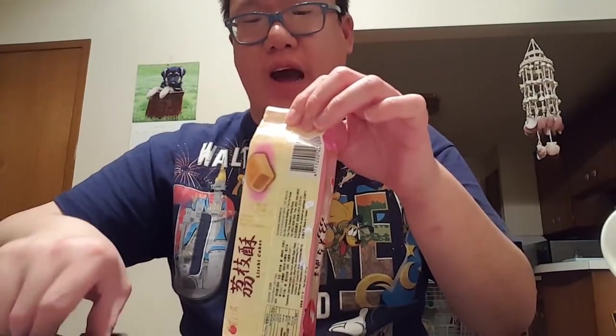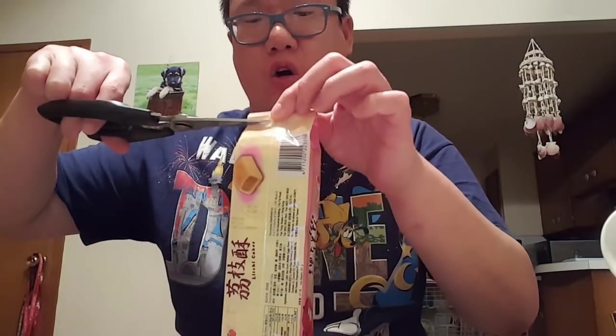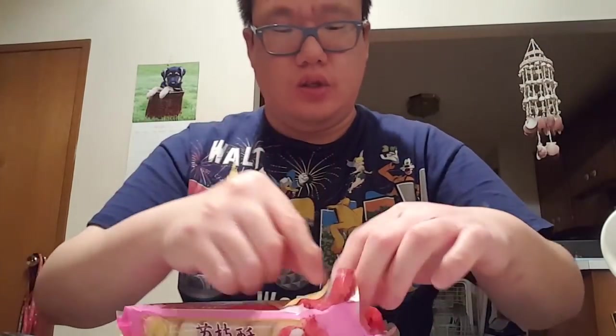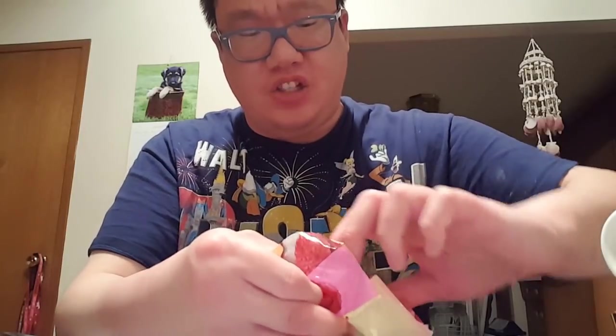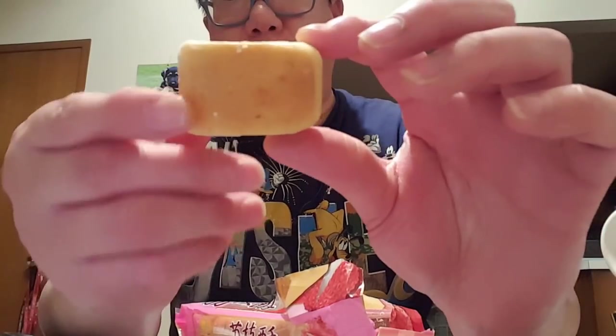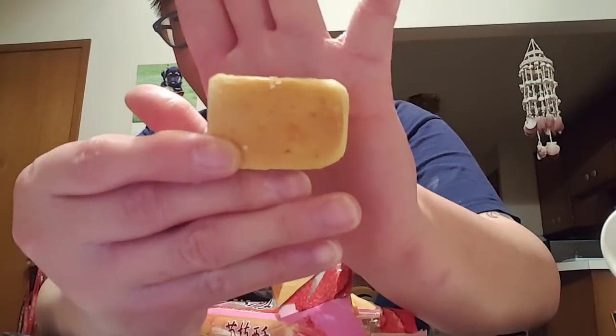Let's try the lychee one. I have a little more high hopes for it — I think slightly better. It's got the same smell; I think the smell is from the pastry. The outside is the same shape and same color.